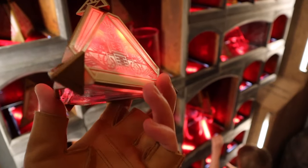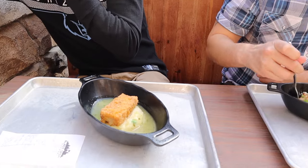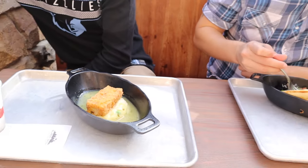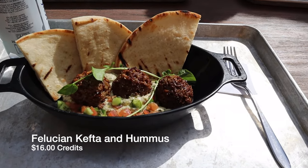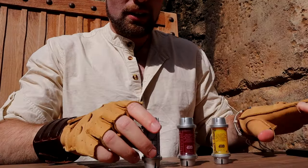Now it's time for lunch. My buddies had the Endorian fried chicken — the 'tip yip' — which they said was good. I had the Volusian kefta and hummus, which was pretty good. It's vegan, and I liked it — I'm not a big vegan guy but it was good.